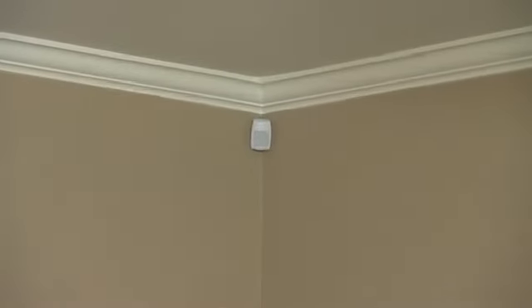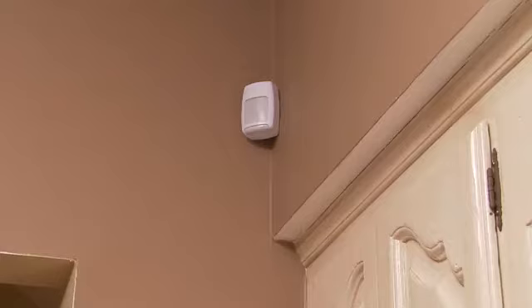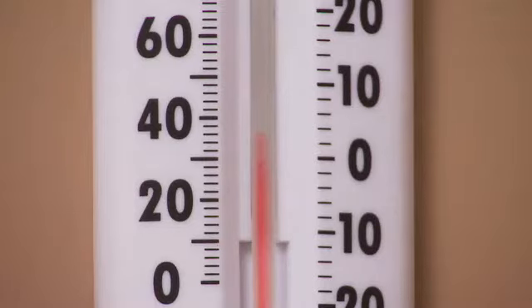Our sensors also help save money in non-emergencies. With a low temperature feature in our motion detectors, you can be notified when the temperature dips below 45 degrees.